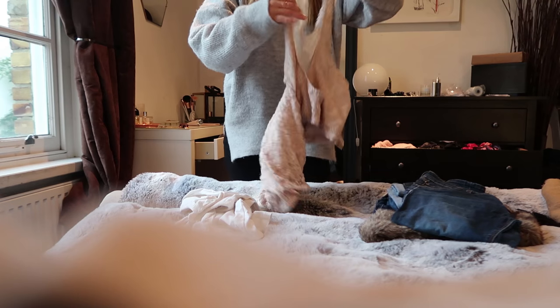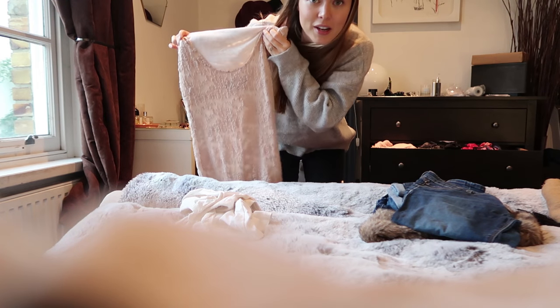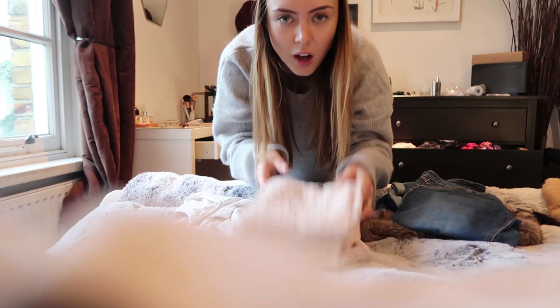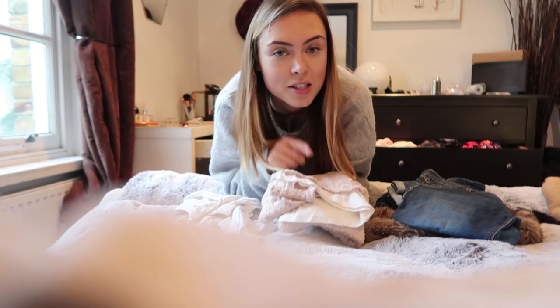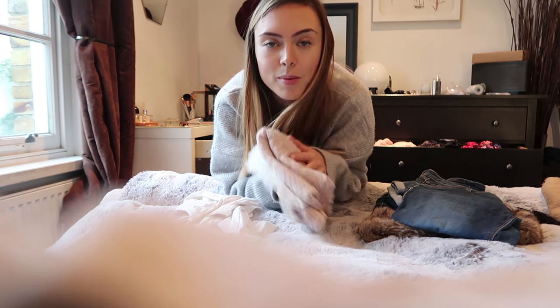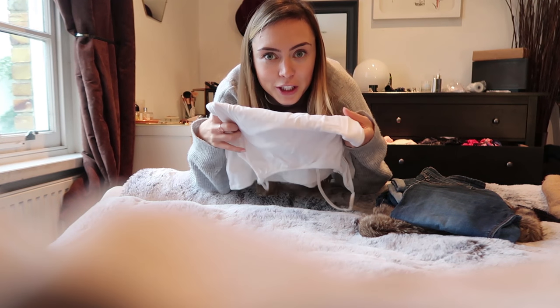Oh look, I just found my little dress that I used to wear when I was pregnant with Gracie! It's supposed to be a dress you can wear after you're pregnant as well — or if you're not pregnant. I think I actually wore this to my sister's wedding when I was her bridesmaid. I've got to keep it anyway because it's sentimental. I've also got a random breastfeeding top in here.